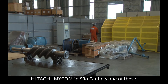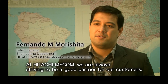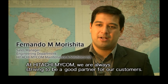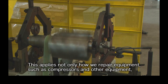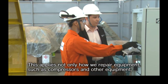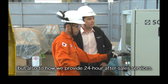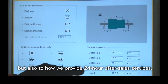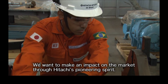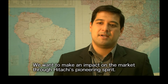Hitachi is establishing maintenance facilities to ensure that the compressors will continue to operate reliably over the long term. Hitachi MyCom in São Paulo is one of these. With the mentality of changing the maintenance market, Hitachi MyCom is not only monitoring machines — they want to be partners of their customers, following the machines in real time, pioneering Japanese companies helping grow the market.